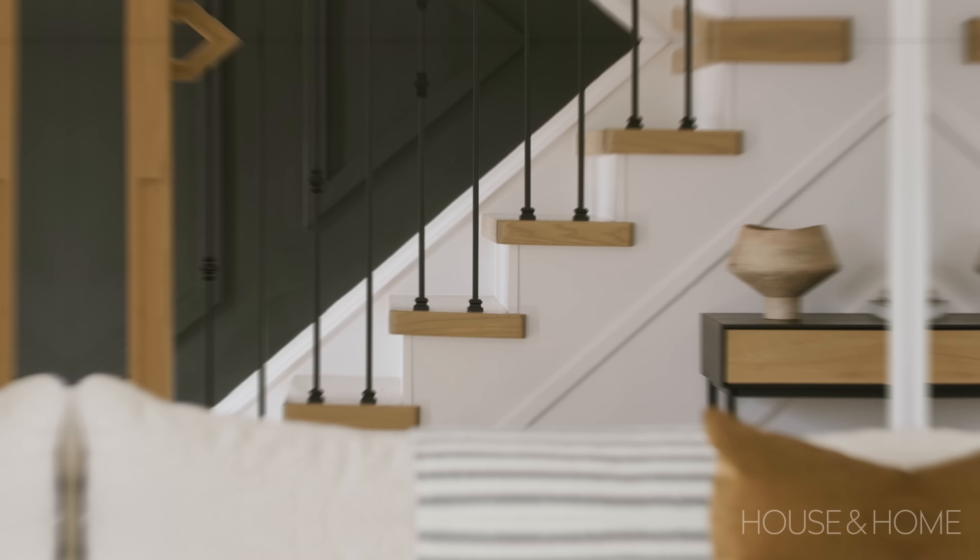Going up the stairs, we ended up doing a panelling treatment and painting out just that one wall on that block, just to add a little bit of drama and depth to the space.